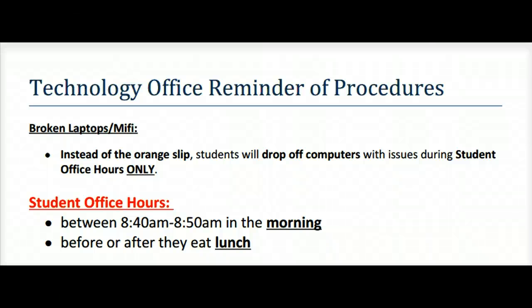Good morning, Fall Creek Valley. This is Ms. Cheek with a tiny tech tip. I'm here just to remind you of our technology office procedures.